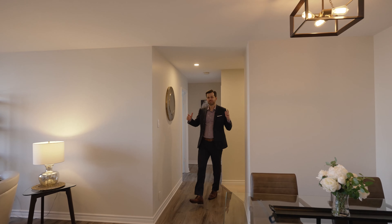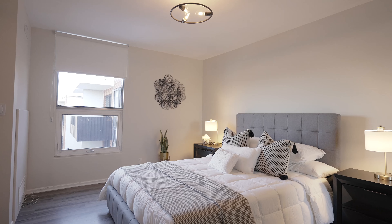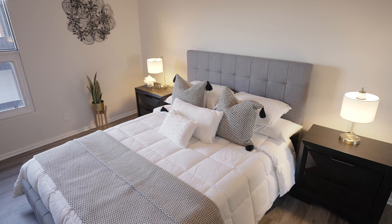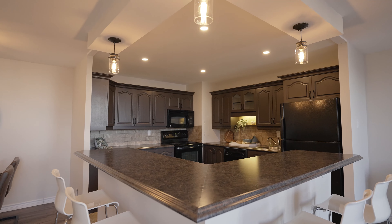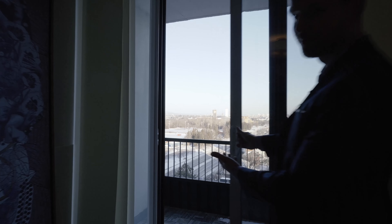So here we are in unit 1211. Like I mentioned, we're on the penthouse floor. This unit has two big bedrooms, a huge in-unit storage area, and just about everything in here has been updated, from the floors to the open concept kitchen. But my favorite part about this unit is this incredible view — imagine getting to enjoy this every day.